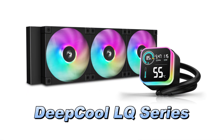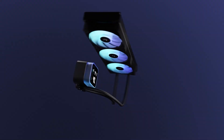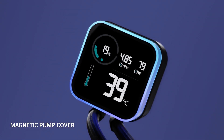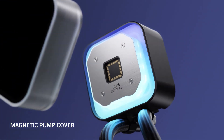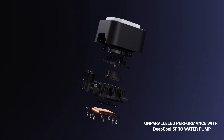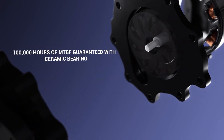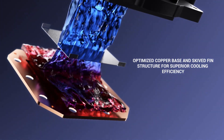Let's get started. Number 5. The DeepCool LQ Series AIO Liquid Cooler is a cutting-edge cooling solution that harmoniously combines exceptional performance with modern aesthetics. At its core is a segment LCD screen providing real-time monitoring of CPU vitals through innovative icons and colourful indicators, ensuring users stay informed about their system's status.